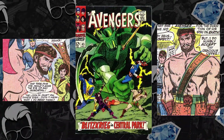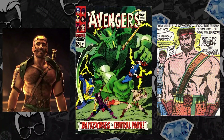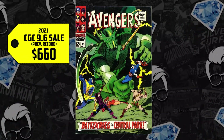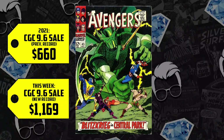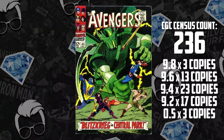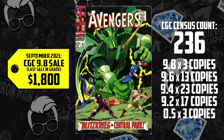At number five, we have Avengers 45 — this is when Hercules joins the Avengers. We got Hercules in the post-credits scene of Thor Love and Thunder, so you know they plan to do something with the character in the future. We have a 9.6 that broke record, selling for $660 back in the comic boom of 2021, up 77%, now selling for $1,169 — breaking the four-figure mark. The 9.8 has only three copies, and the last time it sold was back in September 2021 for $1,800. Imagine what a 9.8 would go for now that a 9.6 is trending just $600 cheaper.